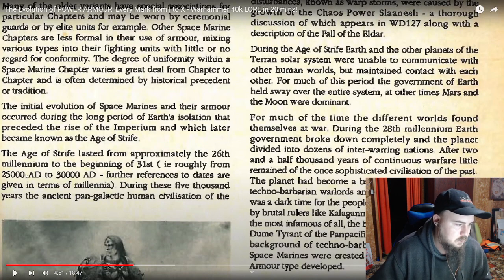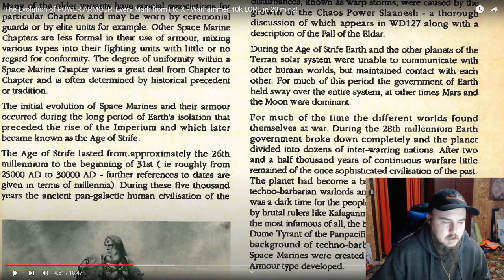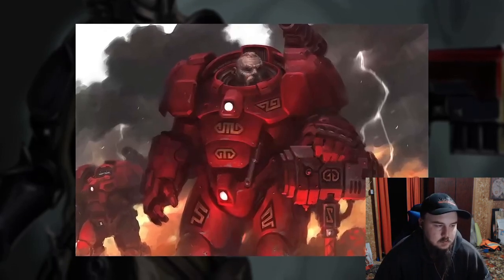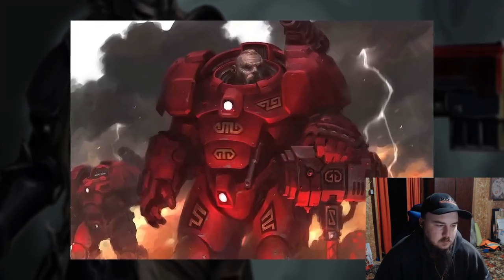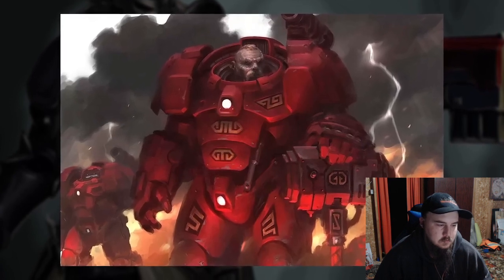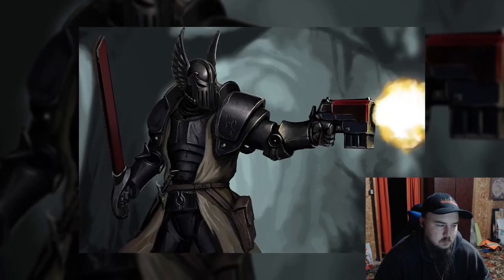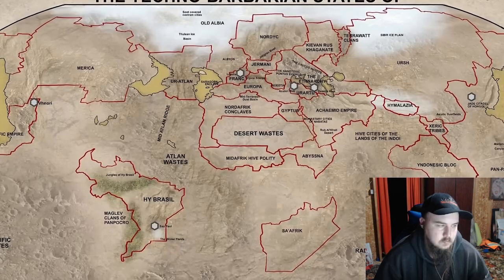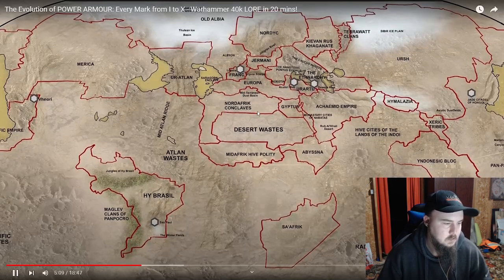The Age of Strife lasted approximately from the 26th to the beginning of the 31st millennium, roughly 2500 to 30,000 AD. Various STCs from that period managed to survive, whether in the form of the sophisticated exo-armor used by the Leagues of Votan, or the much simpler devolved powered suits used by Knights of the Order on Caliban. Remnants of those technologies could be found on Terra itself.